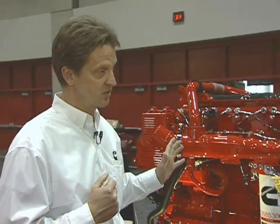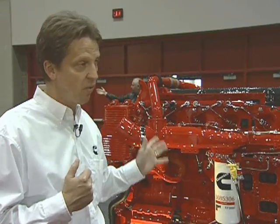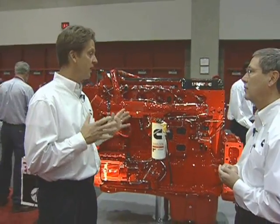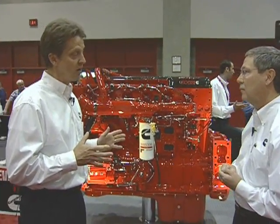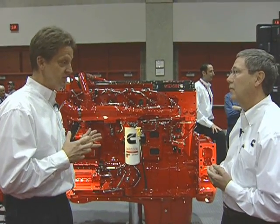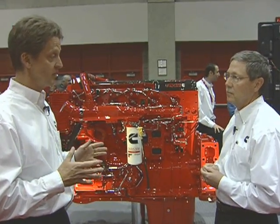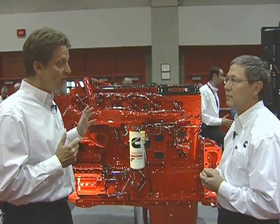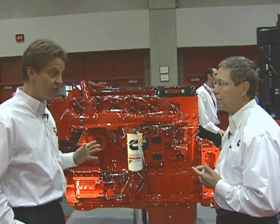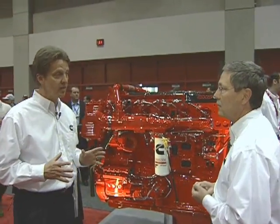Some of the key elements are: first, you've got to have EGR — it's a requirement to get down to these low emissions levels. Cummins introduced EGR in 2002, and we've been a leader in EGR, with market-best fuel economy in both our 2002 and 2007 products. We just built on that. One thing we've added for 2010 is the XPI fuel system, which is new for 2010. It can deliver extremely high pressures — our old HPI fuel system delivered 34,000 PSI, and this system delivers far more than that.